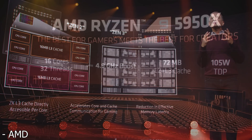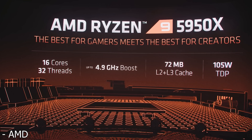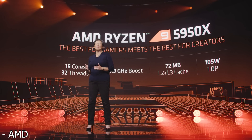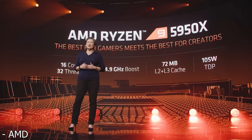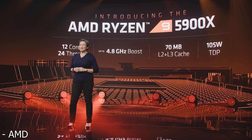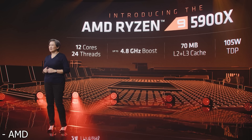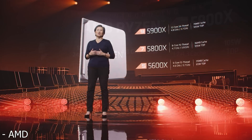Starting off with the flagship 5950X, this has 16 cores and 32 threads, a base clock of around 3.7 GHz and a boost clock of 4.9 GHz — the highest boosting product on their whole stack. It has the full 72 megabytes of cache and a TDP of 105 watts. The 5900X has 12 cores and 24 threads, a base clock of 3.7 GHz and a 4.8 GHz boost clock.